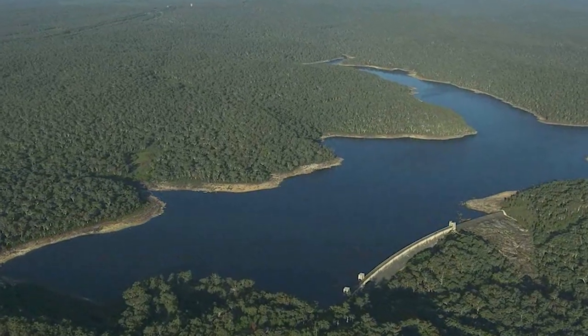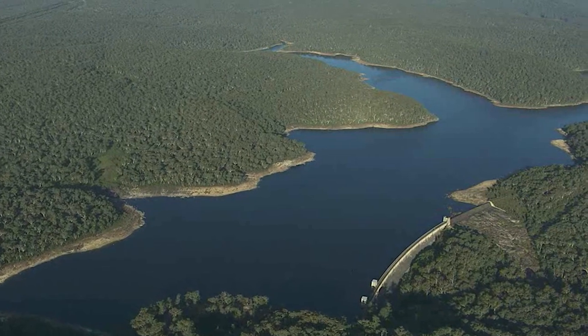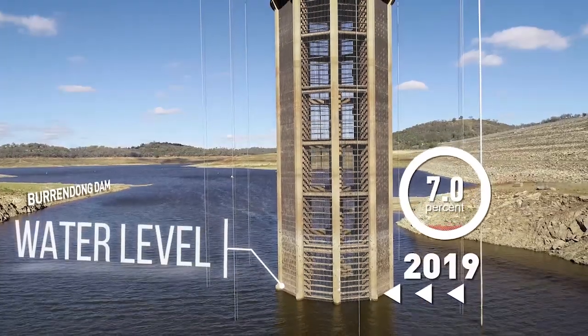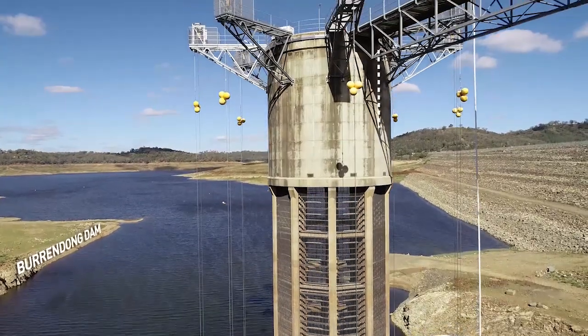Water NSW is now managing water in the storages to meet critical human needs across the valleys. General security licence holders in the most critically affected valleys are no longer receiving water. The drought means we have to take steps to effectively manage and get the most benefits out of what limited water we do have.